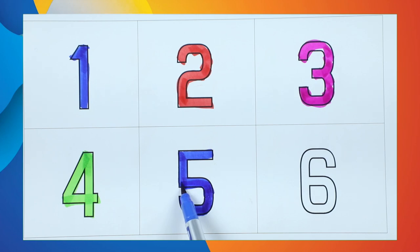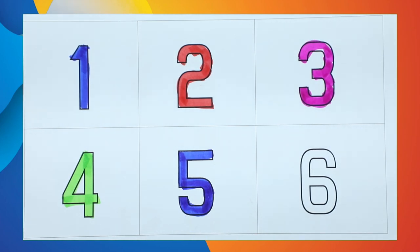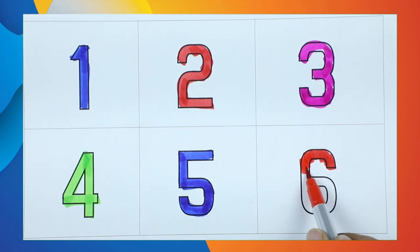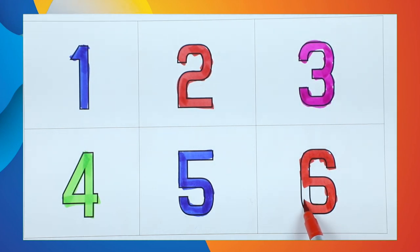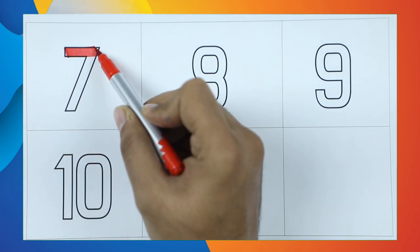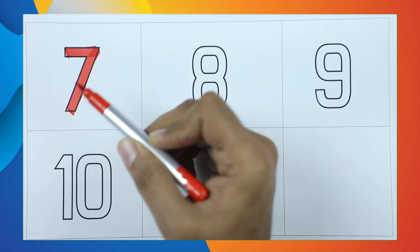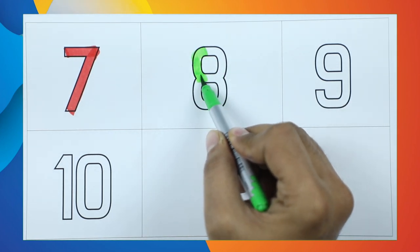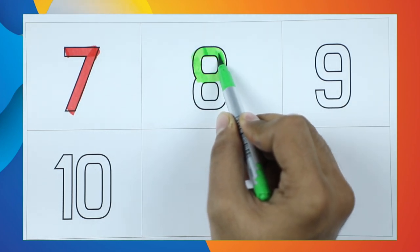Number 6 — yes, it's red color. Number 6. Number 7 with red color. Number 8 with green color.